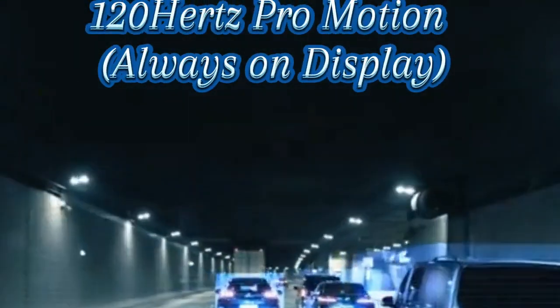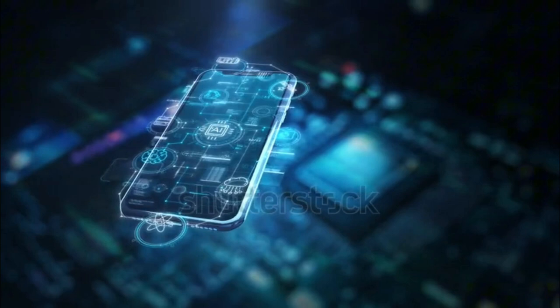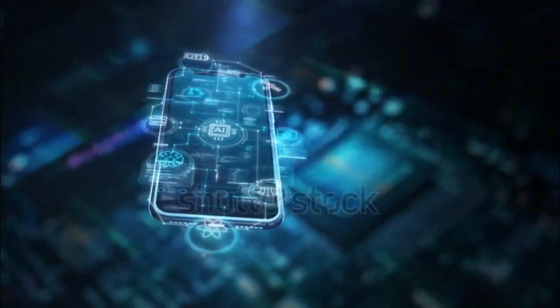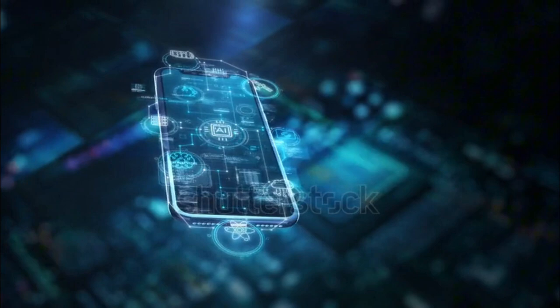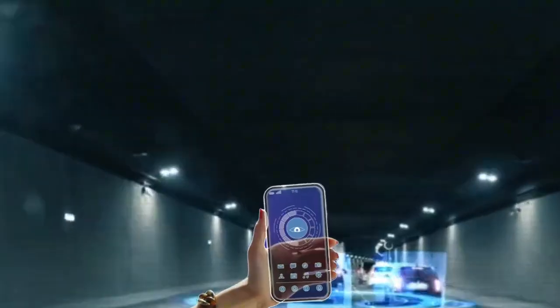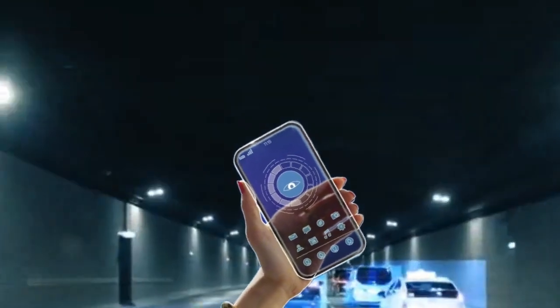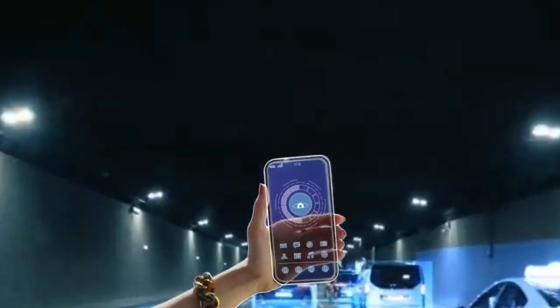120Hz ProMotion always-on display. Apple intends to expand ProMotion to its standard models in 2025, allowing them to ramp up to a 120Hz refresh rate for smoother scrolling and video content when necessary. Notably, ProMotion would also enable the display on the iPhone 17 and iPhone 17 Plus to ramp down to a more power-efficient refresh rate as low as 1Hz.